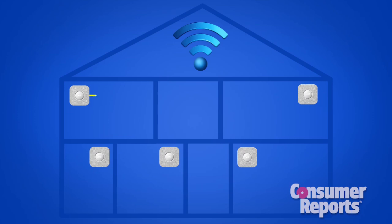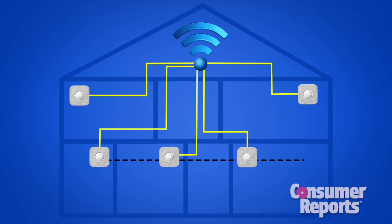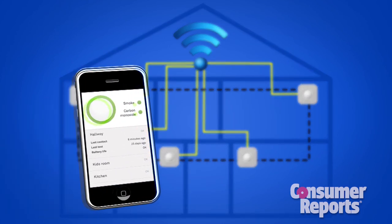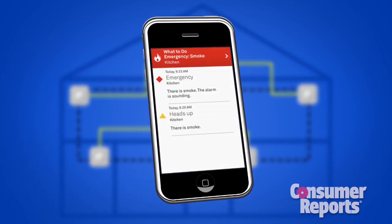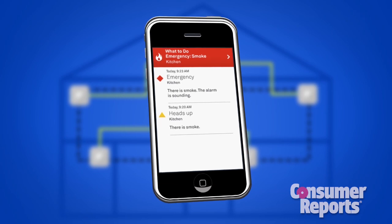The Nest Protect connects with your Wi-Fi to create its own network so all the Nest Protect alarms in your house are connected. Plus, a smartphone app uses your home's Wi-Fi to keep tabs when you're away and will send you a notification when an alarm goes off.